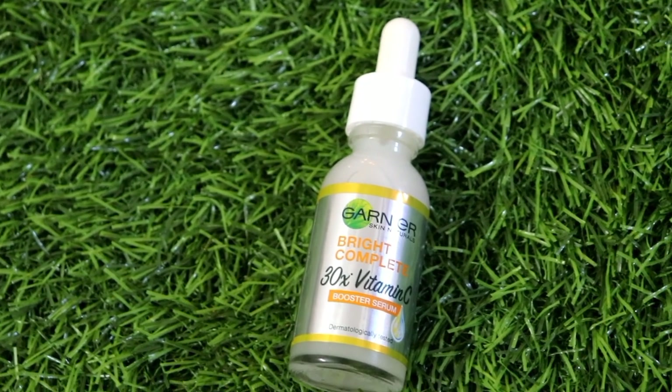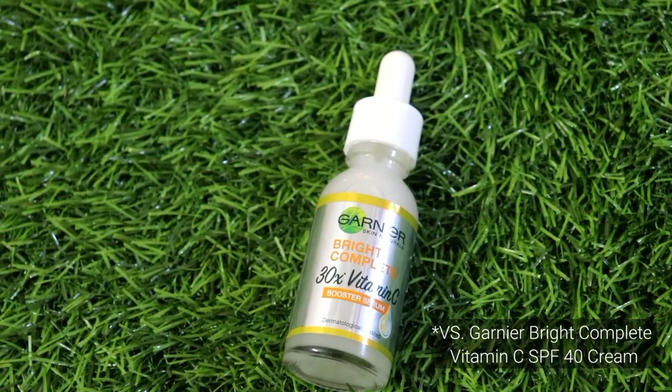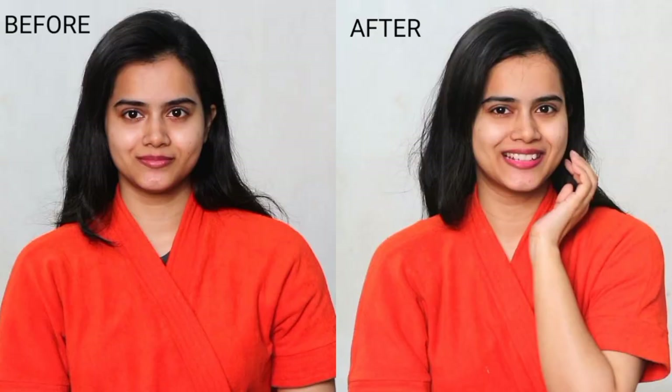Talking about serums, Vitamin C is the most searched serum, but many people don't have knowledge about them. Serums are so beneficial for your skin because they contain concentrated form ingredients. My favorite ingredient is Vitamin C, and my favorite Vitamin C serum is this Garnier Skin Naturals Bright Complete 30X Vitamin C Booster Serum, which is dermatologically tested. I use this serum, and I have before and after images to show you.